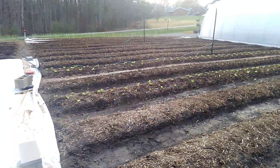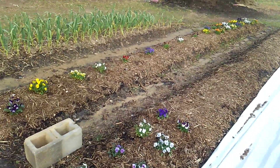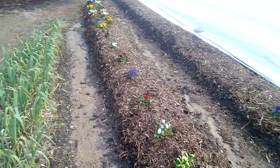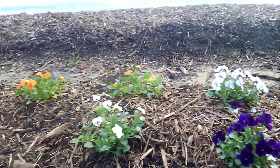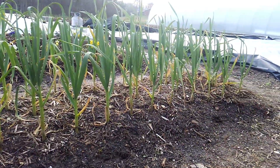Starting to really look like a farm and green up. And then we have some edible flowers we're going to throw in our lettuce mixes. A little more garlic — it's funny, this garlic is doing better than the front. I thought it got less light.